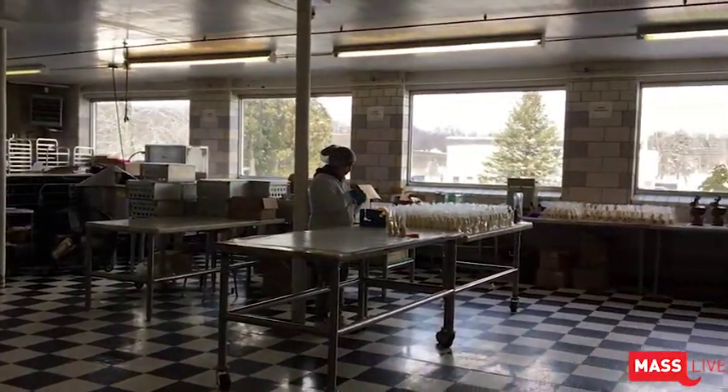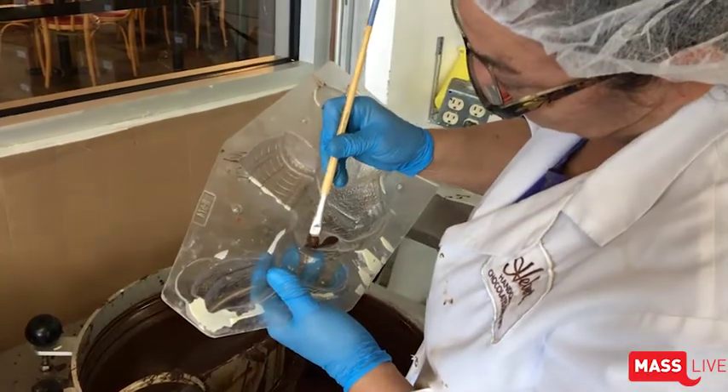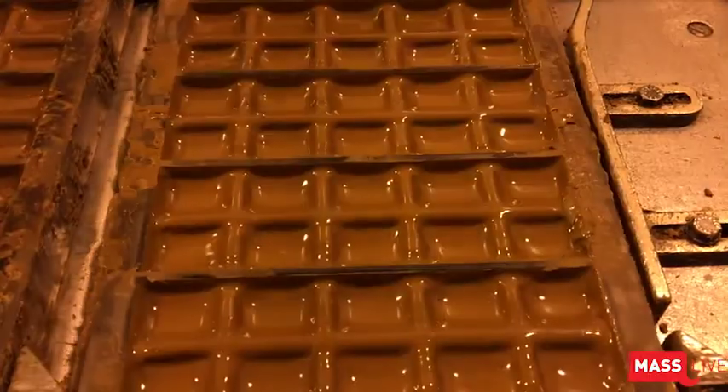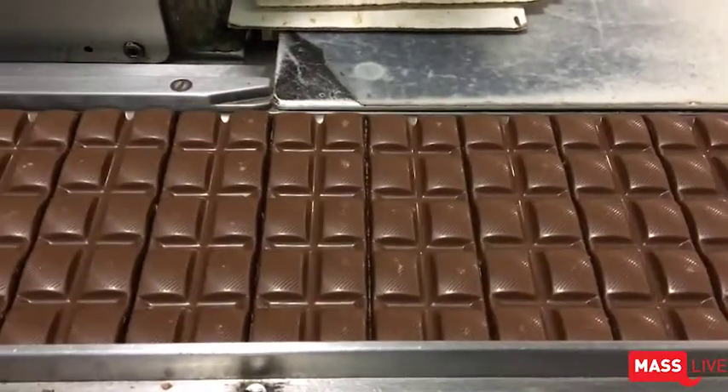Our store is on the main level along with our Geneva room, which makes all the specialties — you'll see the hollows, we actually spin the chocolate, and you'll see handmade bunnies. The manufacturing facilities are down one level, and we have our bar manufacturing which produces about 50,000 bars a day.